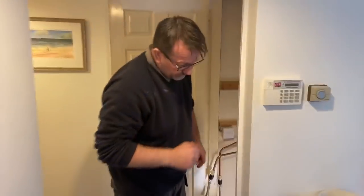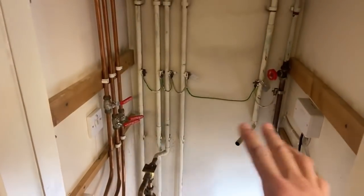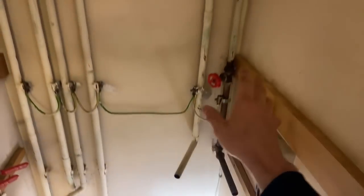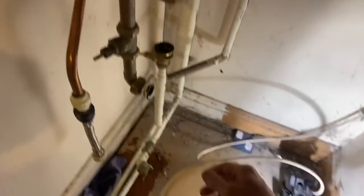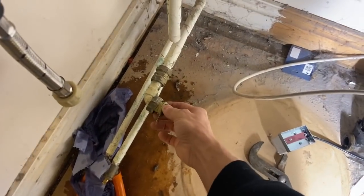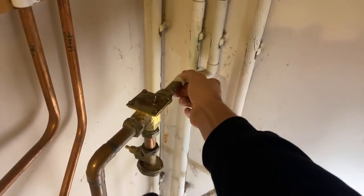The hot water cylinder was here. We've already identified the pipes but I'll run through them - this was the cold feed into the cylinder, this is the hot out, so that's hot and cold, and we're going to reuse them on the unvented. These ones we've labelled. The pump was there, so at the bottom of the pump in the left hand corner that's the flow from the boiler. This was the return from the hot water cylinder, and this pipe here is the return back to the boiler coming out of the three-port.